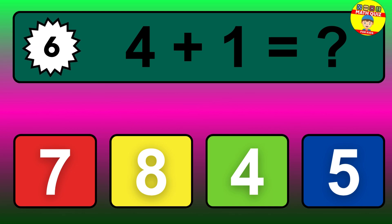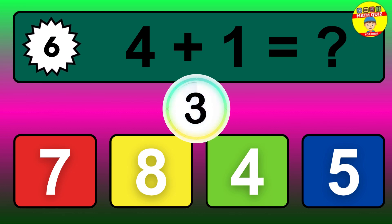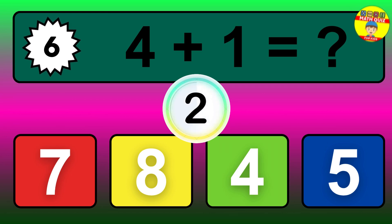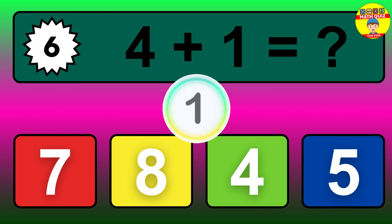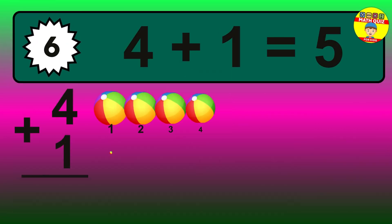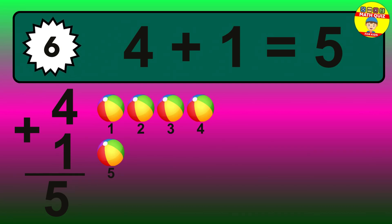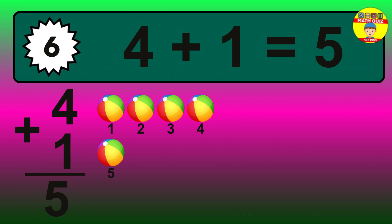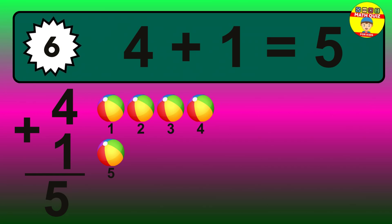Question 6. 4 plus 1 equals what? The answer is 4 plus 1 is 5. Let's count it: 1, 2, 3, 4, 5.